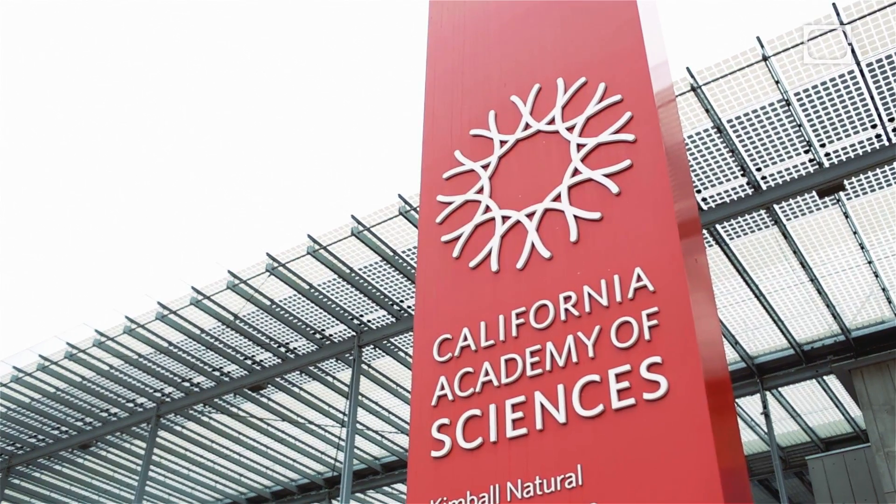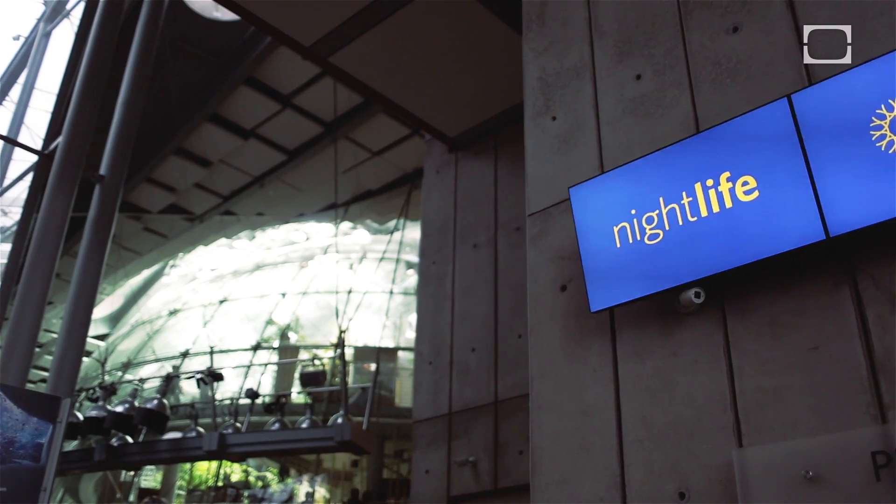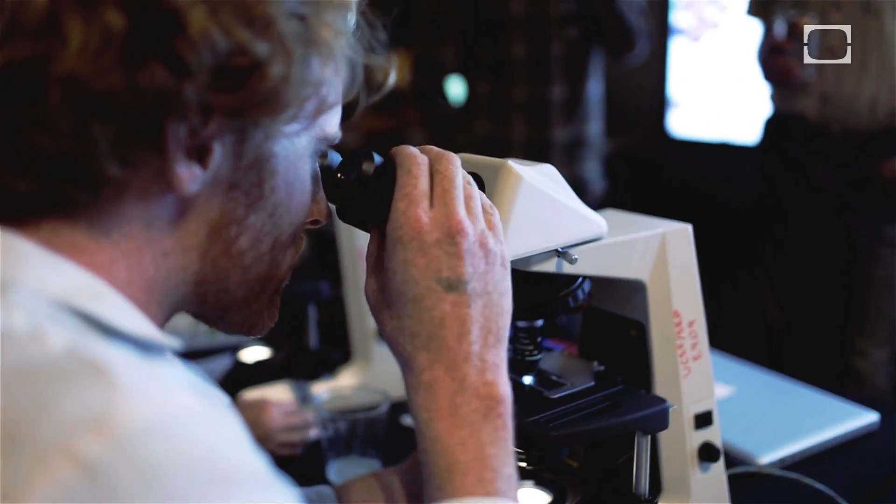Thank you so much for coming and joining us for our Science of Brewing Nightlife. So how many different total varietals of yeast are there? There are probably more than 300 different varieties of yeast that are used to make beer.